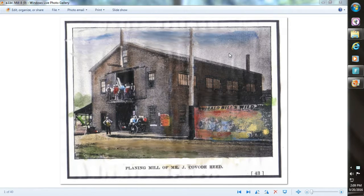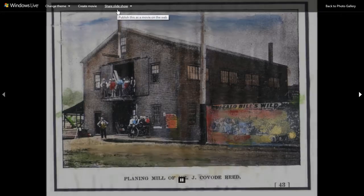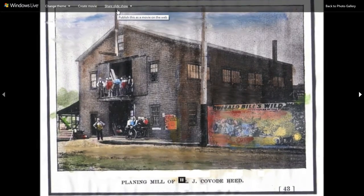I am doing another little video. This time we're looking at lumber companies that were around Greensburg, Pennsylvania. I'm going to do just a short intro, and then we'll look at the pictures one by one.